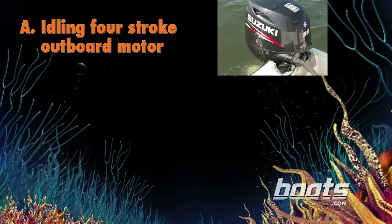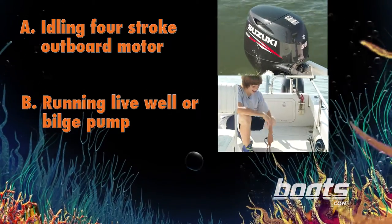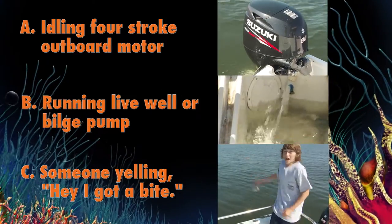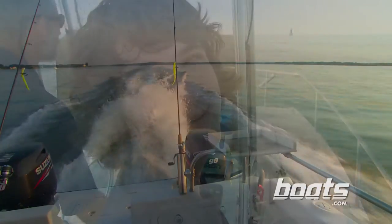Which potential fish-spooking sound is the loudest 15 feet under the surface of the water? A, an idling four-stroke outboard motor? B, a running livewell or bilge pump? Or C, someone yelling, 'Hey, I got a bite!' Stay tuned — we'll find out the answer in the next segment of Got Bait.